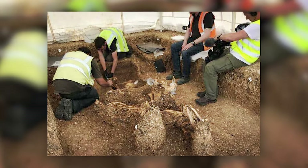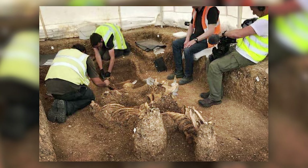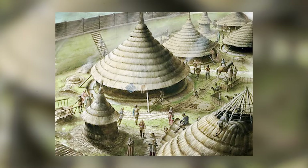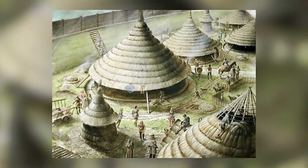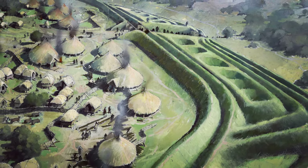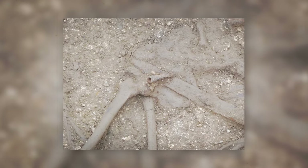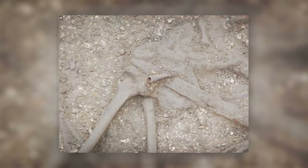The burial, with its upright ponies, chariot, and human skeletons, offers a new perspective on Iron Age Britain. It challenges the Roman depiction of the Britons as uncivilized barbarians, revealing a sophisticated society with complex customs. The discovery at Pocklington is not an isolated find, but part of a broader picture of Iron Age Britain.